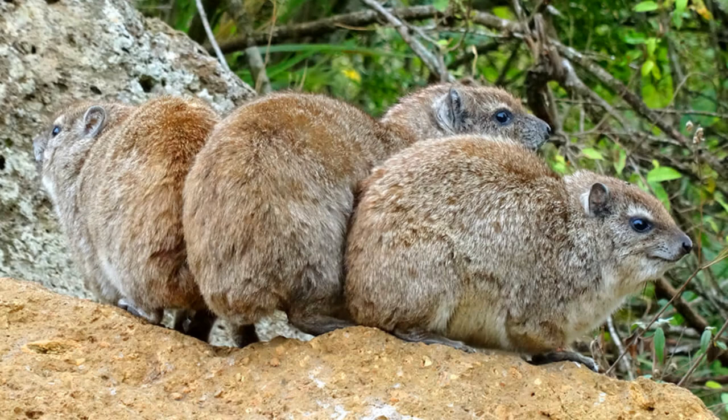Without further ado, let's get into it with the first animal of the week being Procavia capensis, better known as the rock hyrax, the daisy, the dupe, the cape hyrax, the rock rabbit, or the cony.